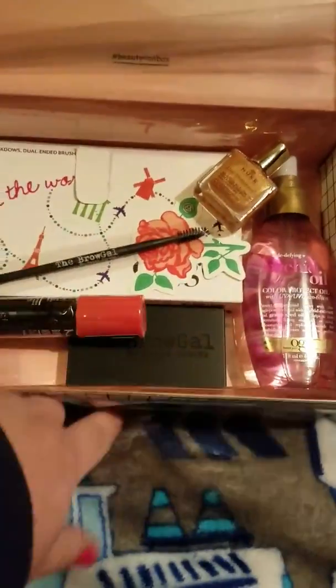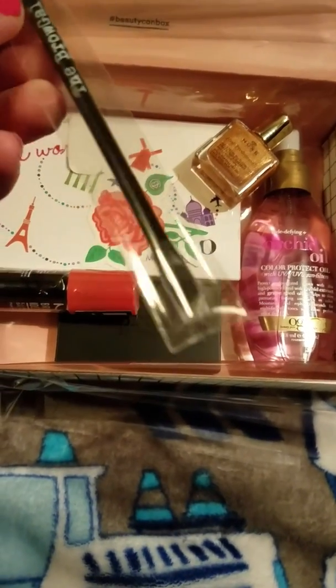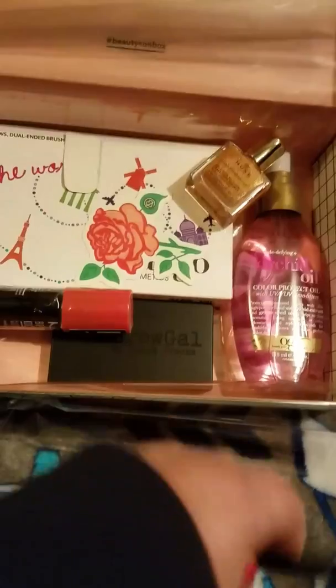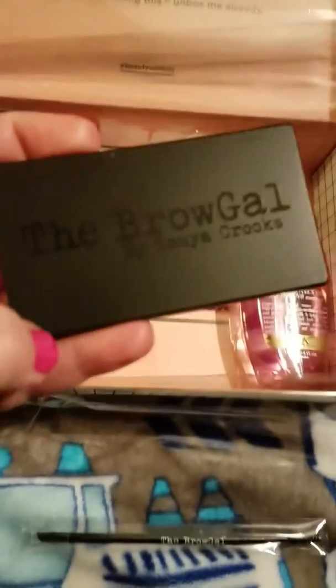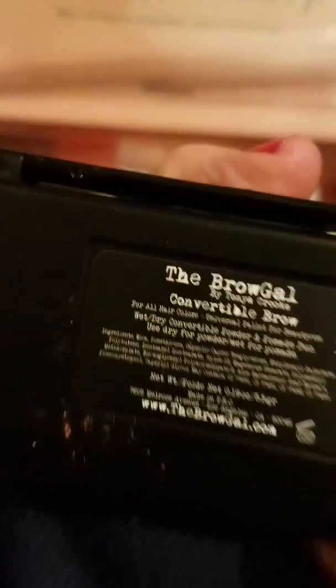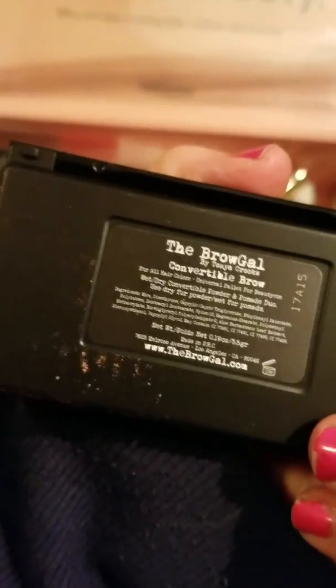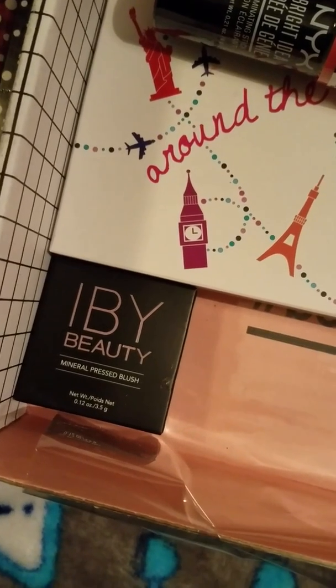So far, so good, guys. Got the Brow Gal Spooly and Brow Brush, and I see another brow product on there, so let's go ahead and grab that — the Brow Gal by Tanya Crooks. Hmm, I see powder on there. Something's coming from it — it doesn't look good, guys. Something's broken.